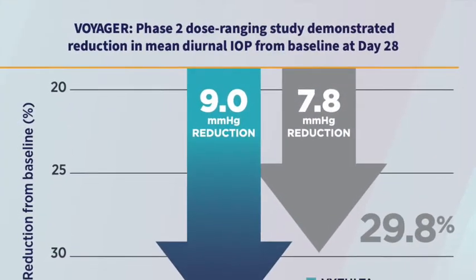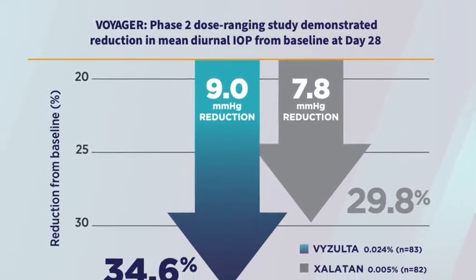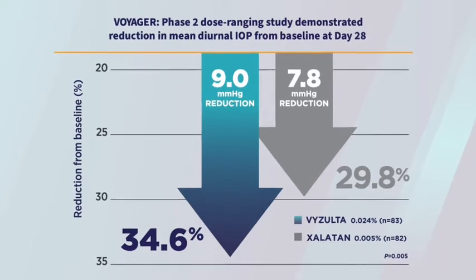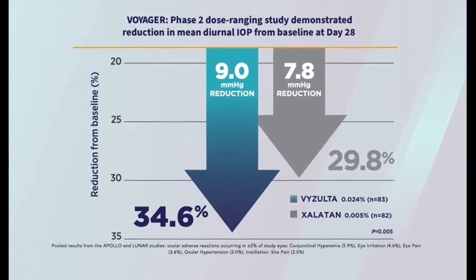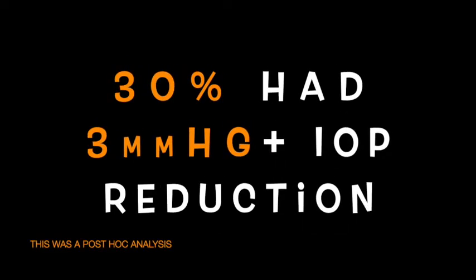Additionally, in a Phase II dose-ranging study, Vizolta delivered significantly greater mean IOP reduction from baseline compared with latanoprost, 34.6% versus 29.8% respectively. Furthermore, 30% of patients experienced three or more additional points of IOP reduction with Vizolta compared with latanoprost.